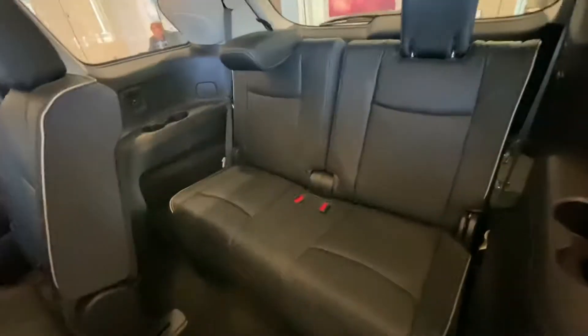These seats do lay flat. They're on a track system, so you can scoot them forward and backwards to find that sweet spot of legroom for both rows. And it does just fold up like that — you can see how easy it is; with one hand I pulled that up, so no one's climbing over the seats to access that third row.